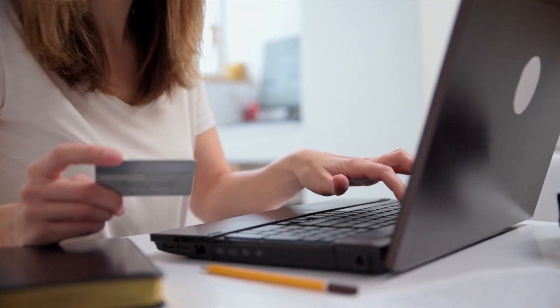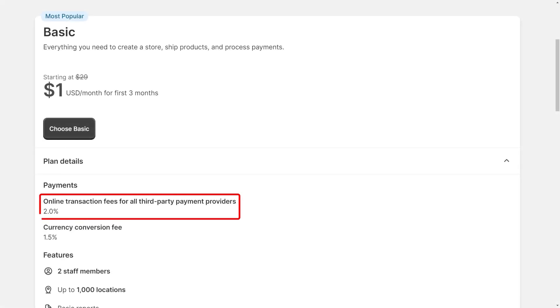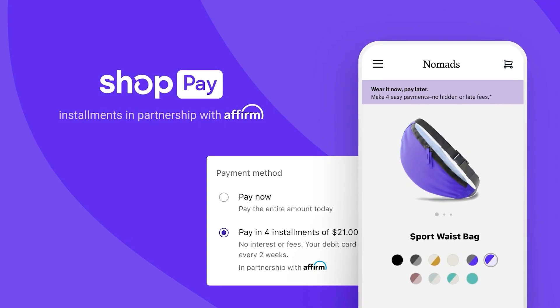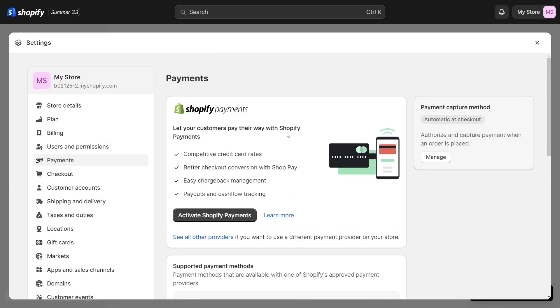Finally, when it comes to payments, unlike other e-commerce platforms, Shopify does not charge a percentage of each transaction. They only charge a two percent fee when payment is done through a third-party payment service integrated within your platform. If you have Shopify Payments, you won't be charged third-party transaction fees for orders processed through Shopify Payments, Shop Pay, Shop Pay Installments, and PayPal Express, and you aren't charged transaction fees on manual payment methods such as cash, cash on delivery, and bank transfers. All you have to do is fill out the Shopify payment section and you're good to go.